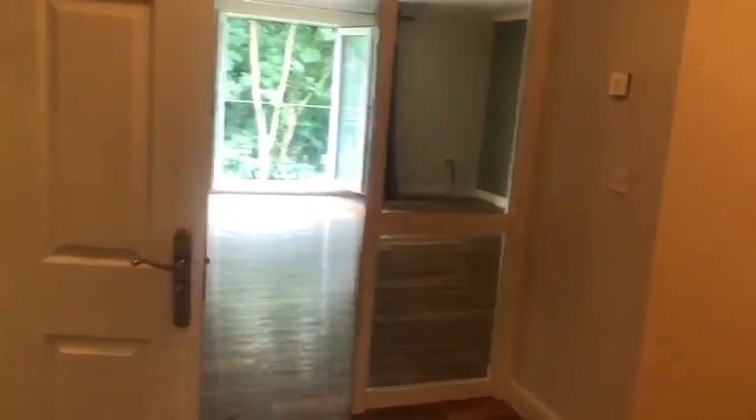This property is unfurnished but does come with white goods. Going through to the second bedroom, which again is a good size and would fit a double bed.